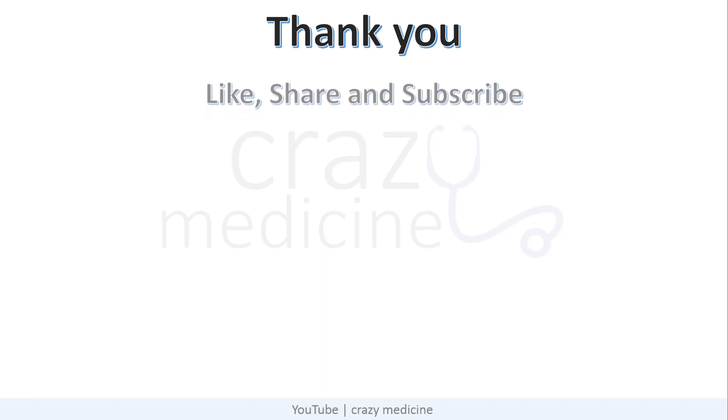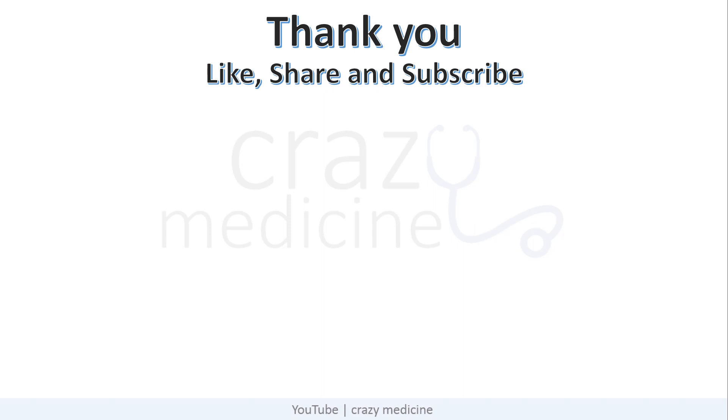So friends, that's it for the video. These were the most important points for NEET-PG related to myasthenia gravis. Also watch our other videos related to NEET-PG. Like and subscribe to our channel and share it among your friends. Thank you.